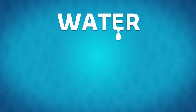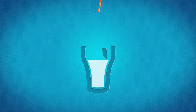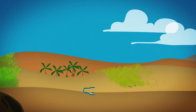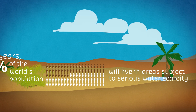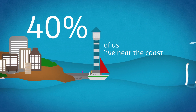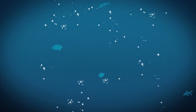Water. There's one word for it, but two ways to describe it. There's water we drink, and water we can't drink. More and more of us are consuming drinking water, which represents only an infinitesimal part of the resource available on Earth. In 20 years, 47% of the world's population will live in areas subject to serious water scarcity. And yet, 40% of us live near the coast. What if getting a mouthful of seawater could one day become enjoyable? What if we could actually drink seawater?